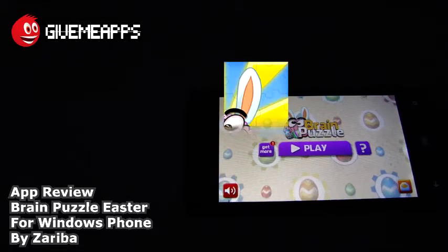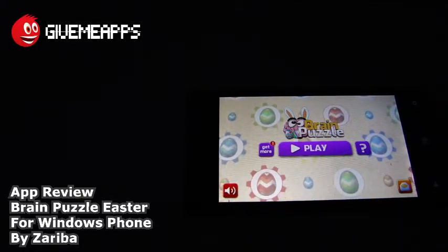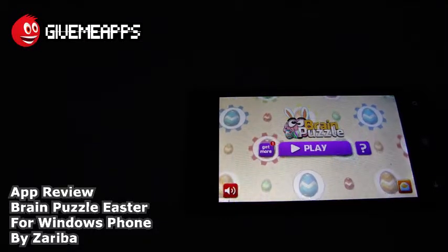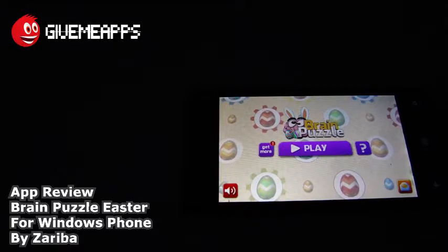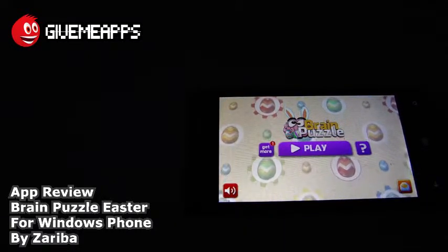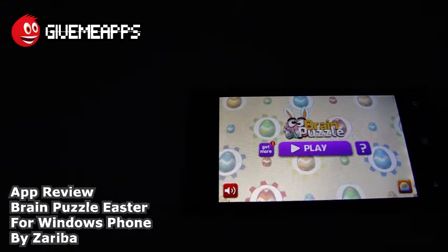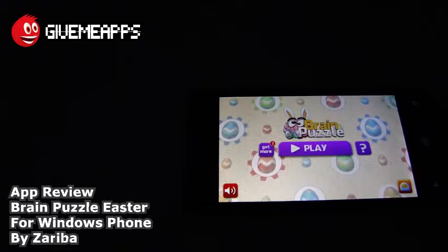Today we're checking out Brain Puzzle Easter by Zariba for Windows Phone. This is one of the most challenging and diverse puzzle brain games ever made. Give your brain a fun and incredibly addictive workout that'll put your logic, memory, and reflexes to the test. You have a bunch of games here that require logic, and of course they get progressively difficult as you go through the levels. You can move to subsequent levels by unlocking them as you pass.